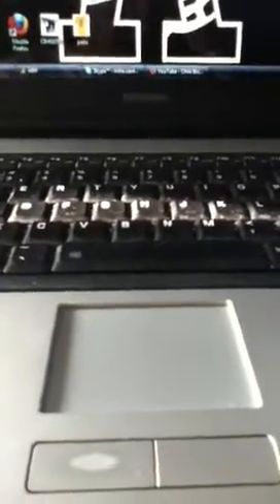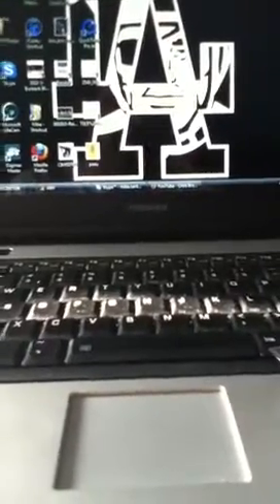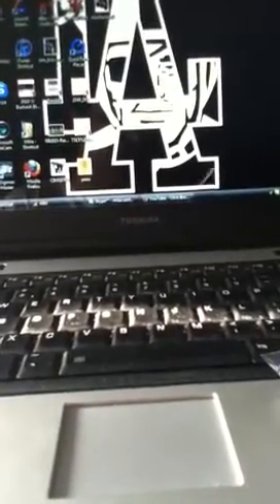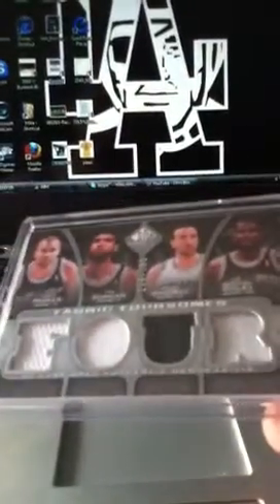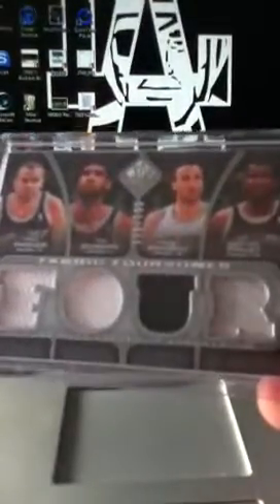Also did a box of SP Game Used basketball - didn't do too well, but here's some of the top hits. For those of you watching this video, I got the sickest Rolando McLean card coming up so stay tuned. This Spurs SP Game Used is in my eBay store - not looking to get a whole lot for it but it's kind of cool if you're a Spurs fan.